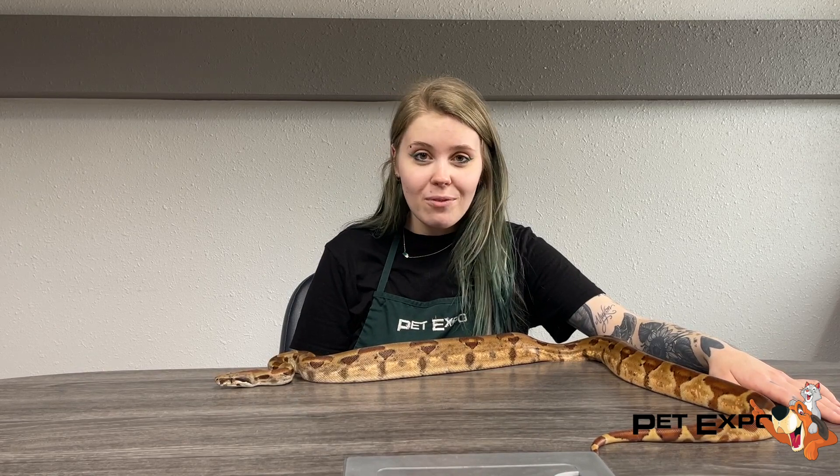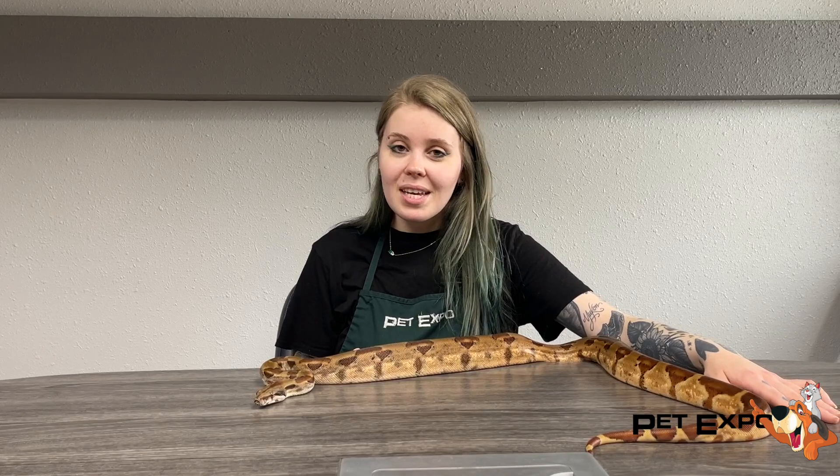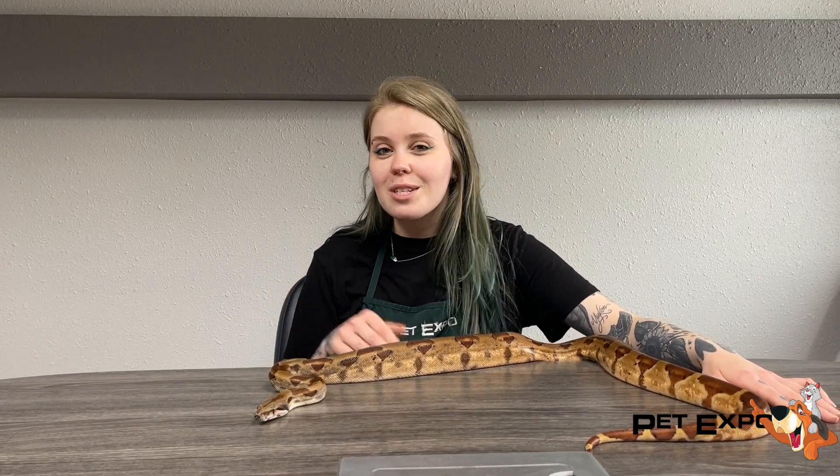She's going to make a great pet for anyone who is ready for a snake like this. She's going to get a little bigger, so definitely consider it. But come and meet this sweetheart — she's too sweet to pass up.